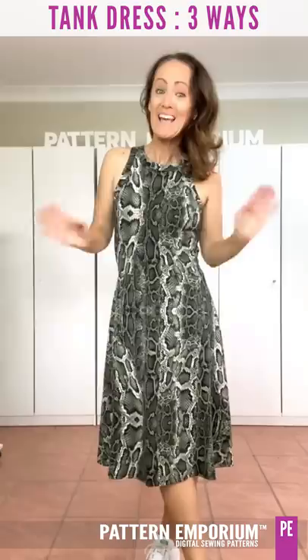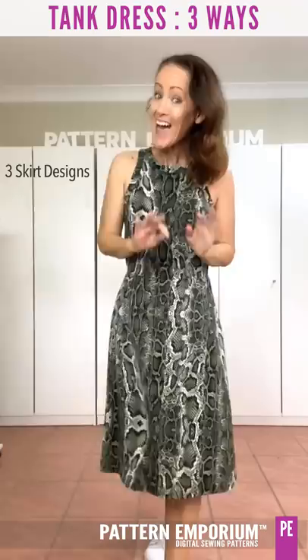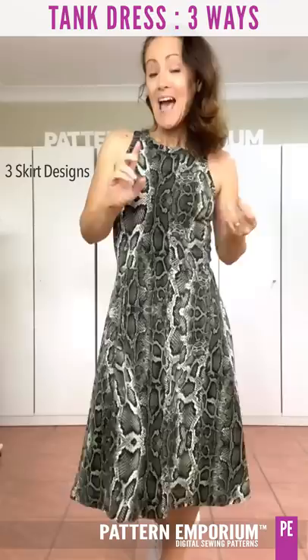Hi everyone, I'm Kate McCauley from Patten Emporium. Welcome to Sneak Peek Week. This week we have a gorgeous dress to show you. It's called the Tank Dress Three Ways and it features three skirt options — that is the hero of this dress.